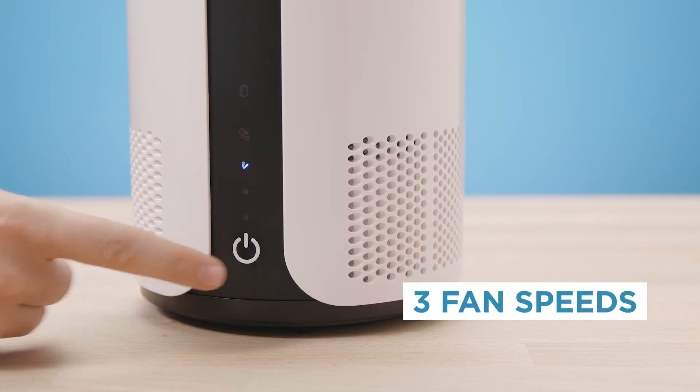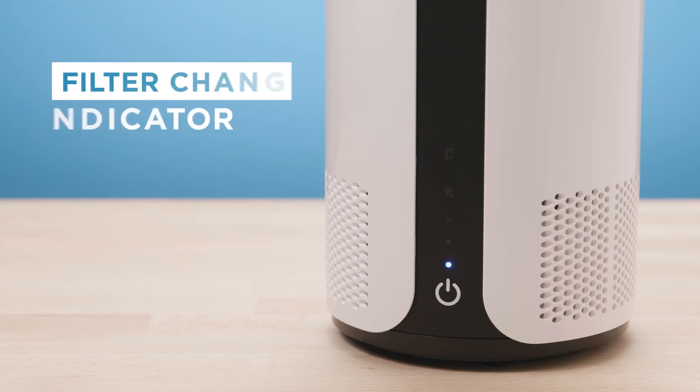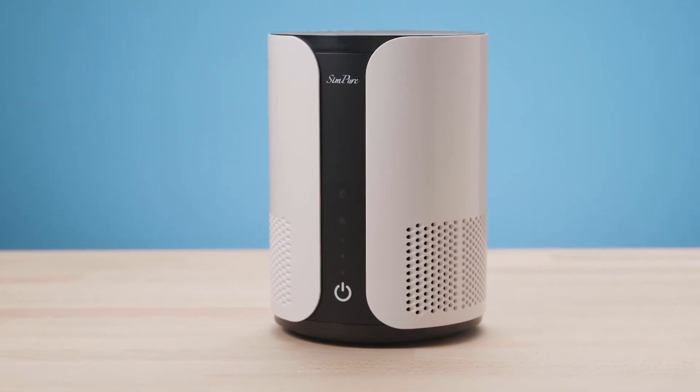Easily toggle between three fan speeds, or add essential oils to the diffuser for a fresh aroma. And the filter change indicator lets you know when it's time to replace the filter. Freshen your space with the HD3 air purifier from Simpure.